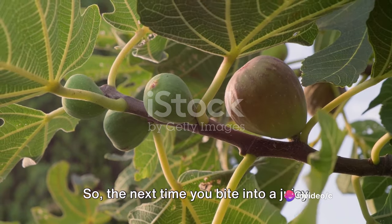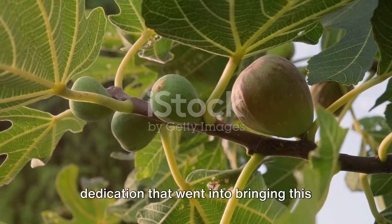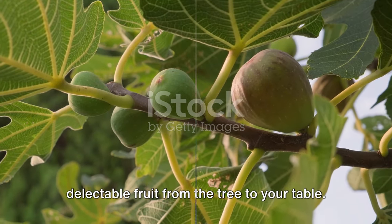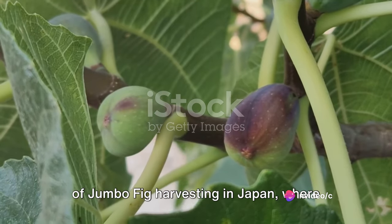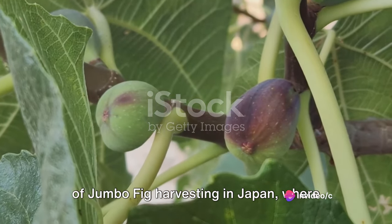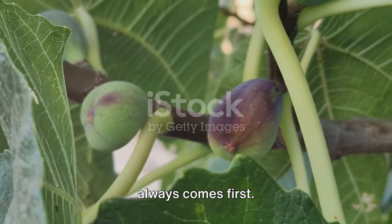So the next time you bite into a juicy jumbo fig, remember the labor and dedication that went into bringing this delectable fruit from the tree to your table. This has been a brief look into the world of jumbo fig harvesting in Japan, where tradition meets modernity and quality always comes first.